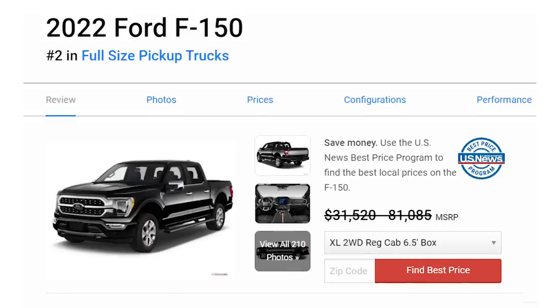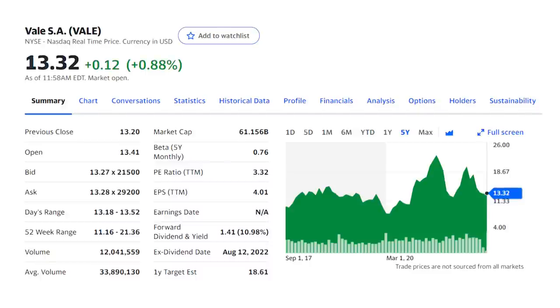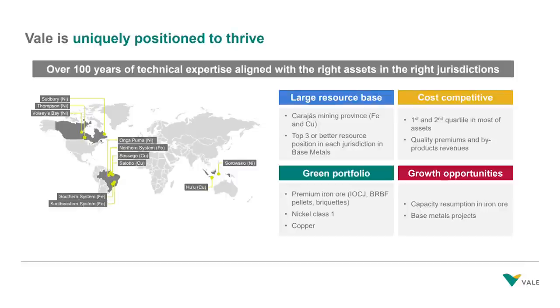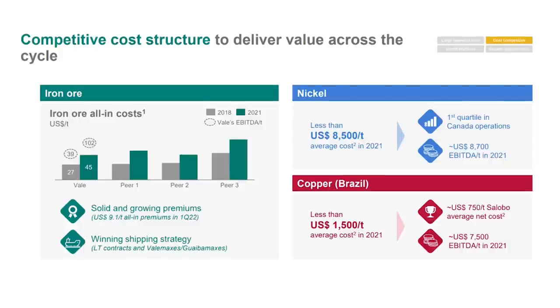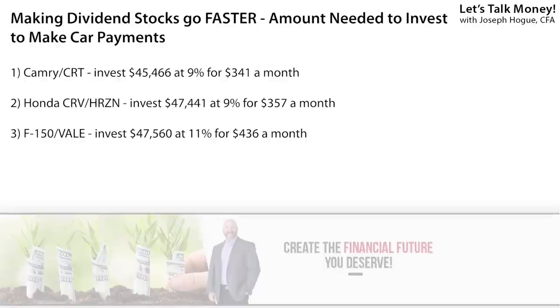The Ford F-150 truck has been the best-selling vehicle for more than 40 years. At a base price of $31,500, your payment is going to be $436 per month. The F-150 is American made, but to pay for it we're going with the only foreign stock on the list — shares of Vale, ticker VALE, with its 11% dividend yield. Vale is one of the largest mining companies in the world, with production in Canada, Brazil, and Indonesia in iron ore, nickel, and copper. Most of its mines have decades of operational life left, and the average cost of copper production is just $1,500 per ton. That's allowed Vale to commit to shareholder cash returns with over $19 billion paid out last year through share buybacks, dividends, and a special dividend. On that 11% yield, you'll cover the $436 monthly truck payment with $47,500 invested.